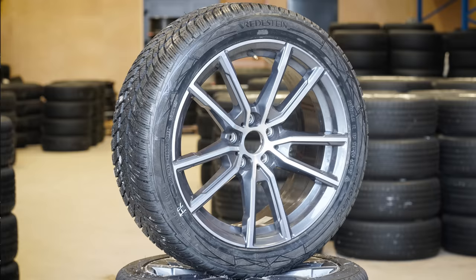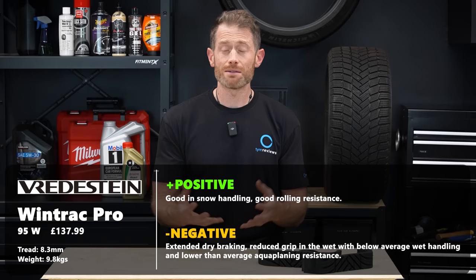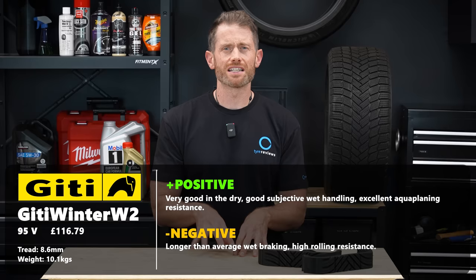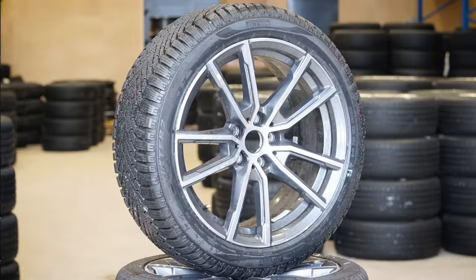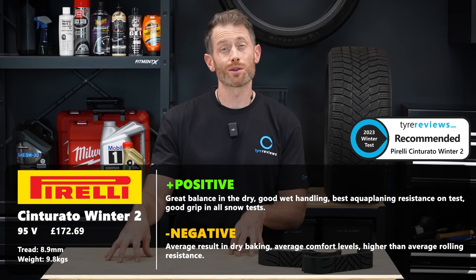The Vredstein Wintrac Pro had good snow performance overall and a low rolling resistance, but did struggle more in the dry than the previous two tires. It's been on the market for a long time, but it's impressive it's still up here - it must have had a lot of midlife updates. The GT Winter Sport S2 narrowly beat the Vredstein to seventh place overall. It was a really fun tire to drive, especially in the dry, with excellent aquaplaning resistance. Its only drawbacks were higher rolling resistance and reduced comfort. The Pirelli Cinturato Winter 2 was similar to the GT - another fun tire with the best aquaplaning resistance on test - but like the GT its rolling resistance was among the highest. It did, however, have more grip in the snow and wet, hence finishing a place higher.